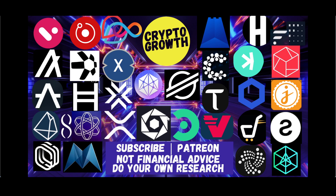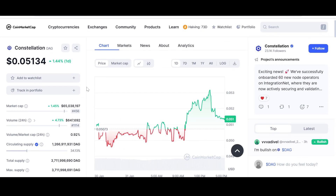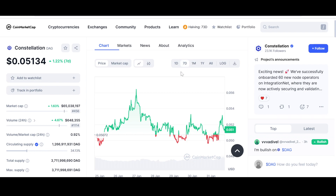First and foremost, let's look at the price of Constellation DAG at the time of recording. Constellation is up 1.44% for the day, going from $0.04957 to $0.053. If we look at the seven-day chart it is up 1.22%. It is consolidating in a range, and the attraction point — a magnet where the price keeps returning — is around $0.051. Whenever it goes up it comes back down, and whenever it goes down it comes back up to this attraction point.